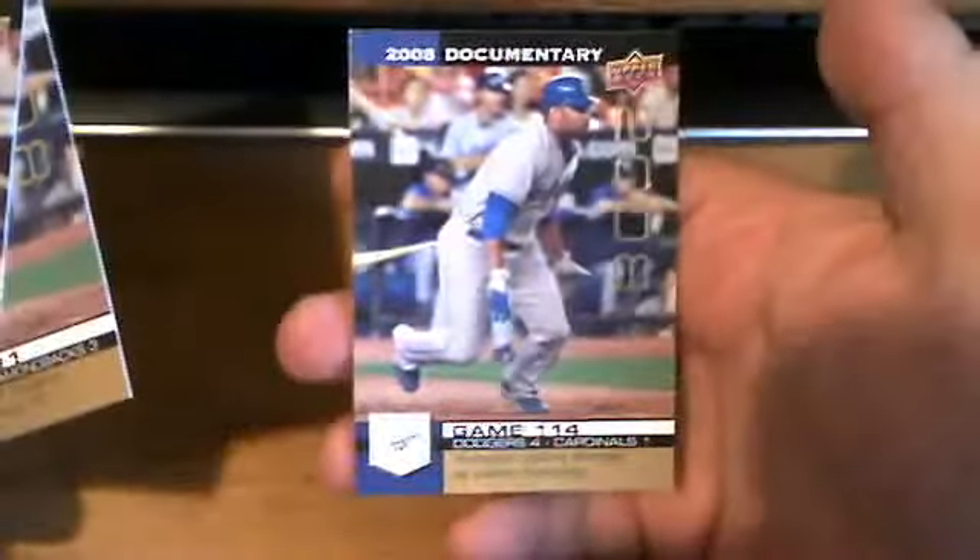Then a couple of the insert cards. We got the gold — three of the gold cards from Upper Deck Documentary 2008.